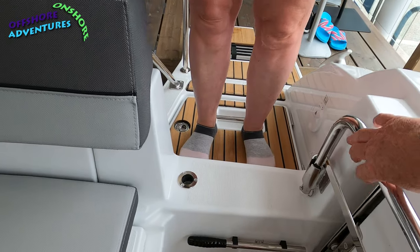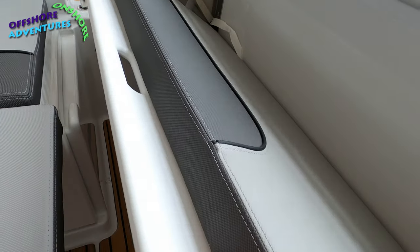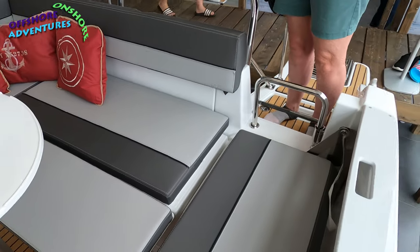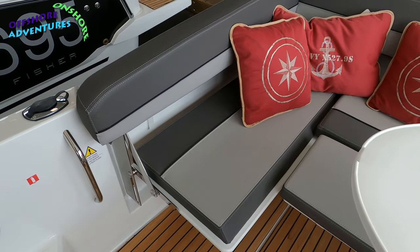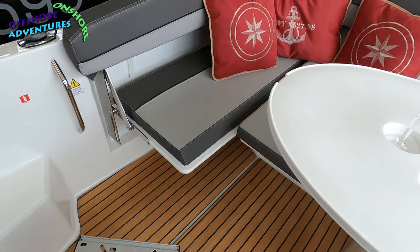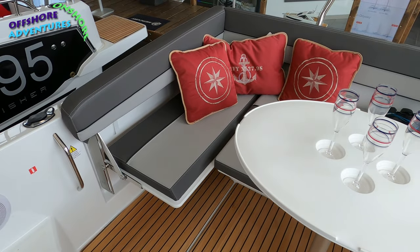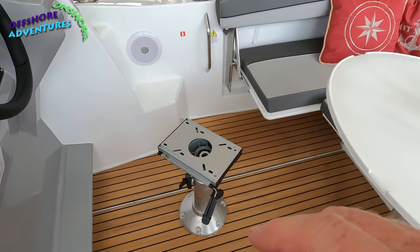You can make the whole rear into a large sunbed by closing off the back section, then bringing down the infill cushion from the side, creating a really good-sized area on deck. The seat mechanism also allows the whole seat to fold up easily — you can see how easy they are to just lift up and fold back, creating quite a big rear cockpit space.